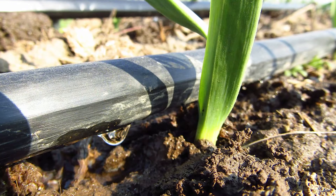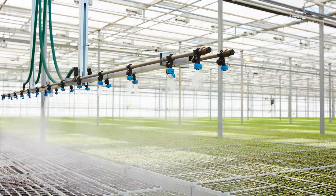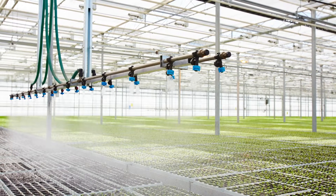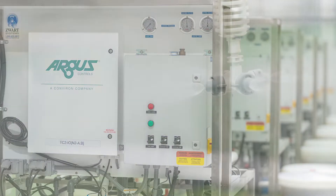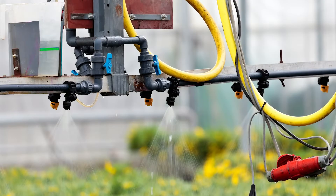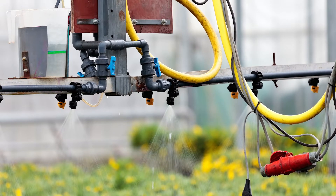As with all types of automation, there are options to choose from. The size of the operation and the level of control required will influence how much automation is needed. A fully computerized control system incorporates all features of the simpler systems, and also adds support for a much wider range of input sensors, crop water use models, and, most importantly, efficient irrigation system capacity management.